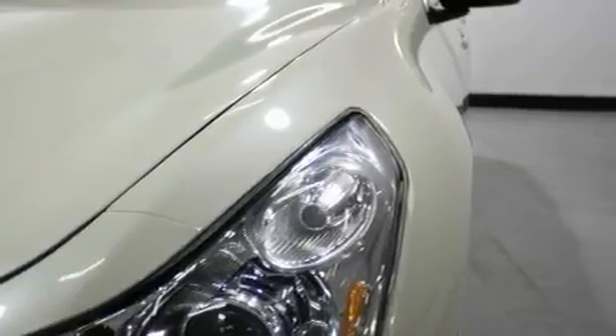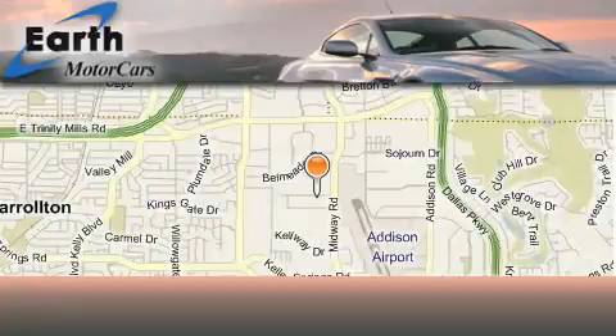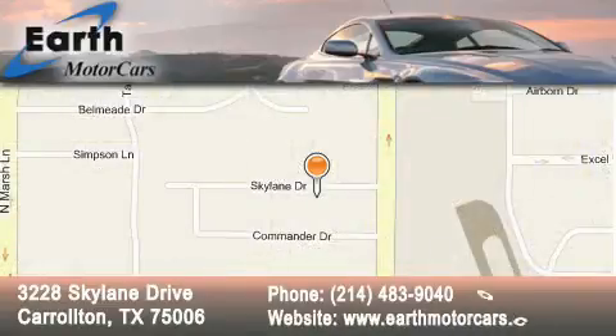Stop by today and test drive this automobile for yourself. Earth Motor Cars is located at 3228 Skylane Drive in Carrollton. Our goal is to exceed all of your expectations to ensure that you'll return for future visits.